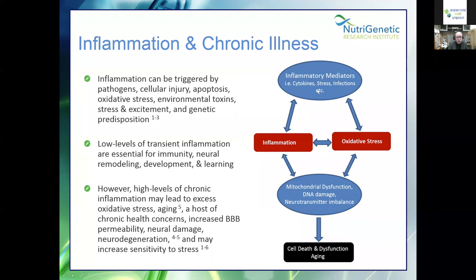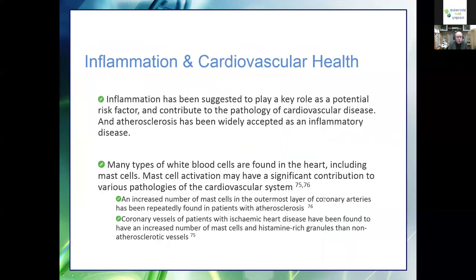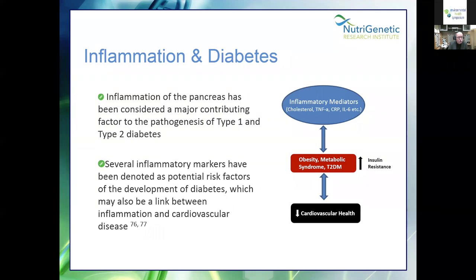Inflammatory mediators create inflammation and oxidative stress, which creates mitochondrial dysfunction and DNA damage. Inflammation, and particularly white blood cells including mast cells, have been implicated in various pathologies of the cardiovascular system — it is a risk factor for cardiovascular disease. Inflammation of the pancreas is a major contributing factor to both type 1 and type 2 diabetes.